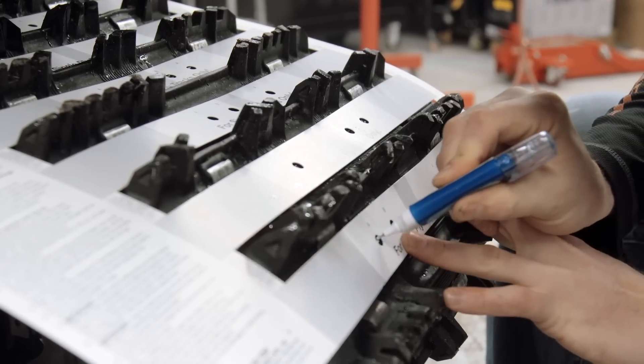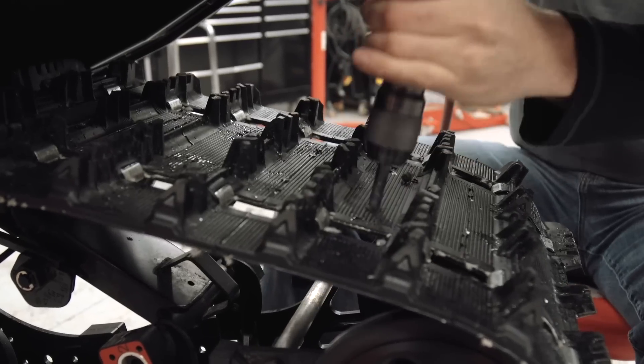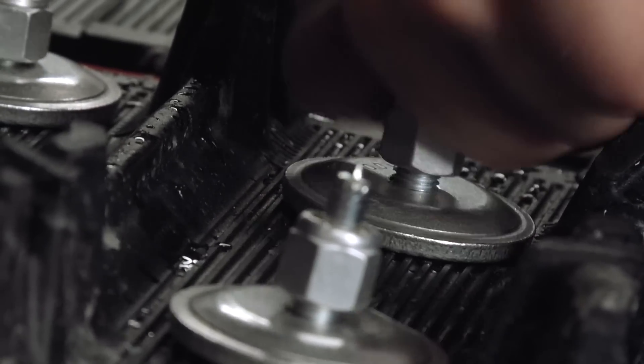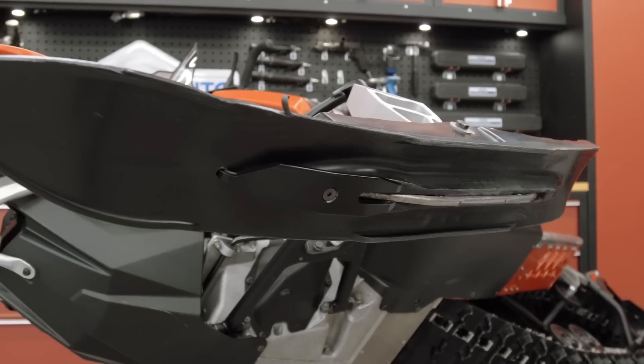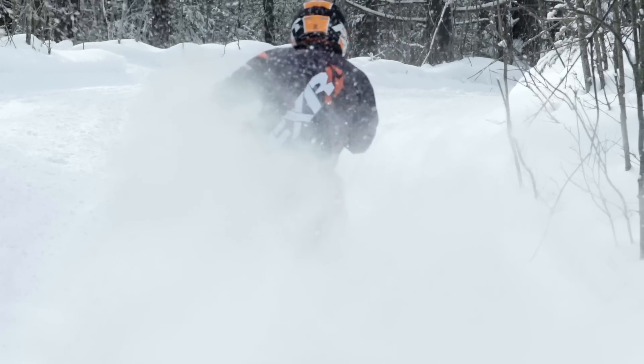As we move into a new era in snowmobile traction and control requirements, Woody's has continued to remain on the cutting edge — with stud designs for thinner molded tracks, consumer-friendly push-through studs, and carbides designed to work and last with a myriad of new ski profiles and designs from the OEMs.